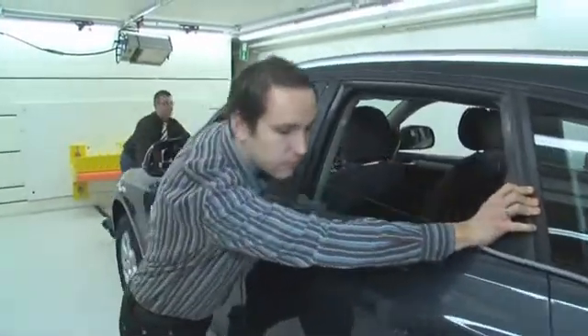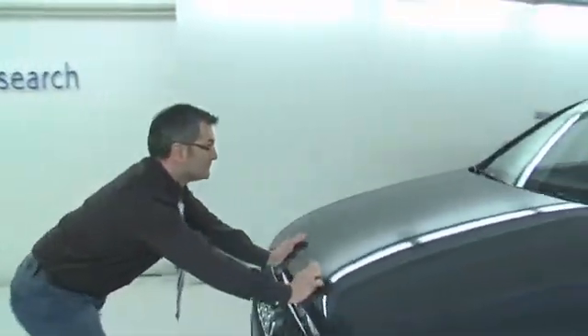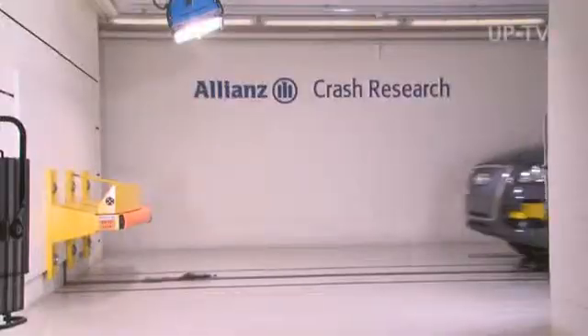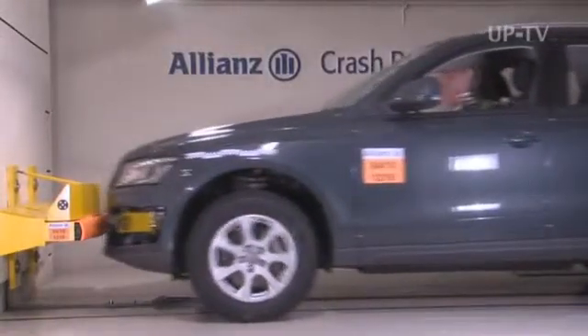This test developed by Allianz has been adopted by the Association of German Insurers, making it obligatory for insurance ratings in Germany since the beginning of this year. The test is also important to car makers in their development process. Audi is convinced the crash test will confirm they have the right bumper systems to meet these requirements, and the bumper test is part of Audi specifications for all their models.